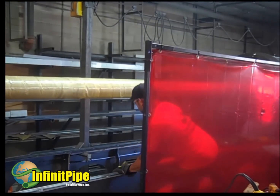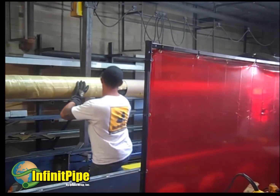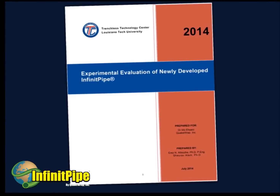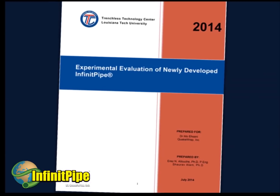The long segments of the pipe can be connected together using the wet layup system that is commonly used in construction of fiberglass pipes. Independent tests at the Trenchless Technology Center, Louisiana Tech University, have demonstrated the strength of this pipe.